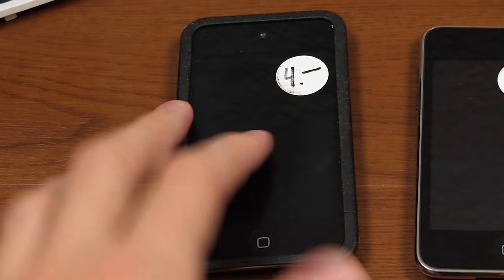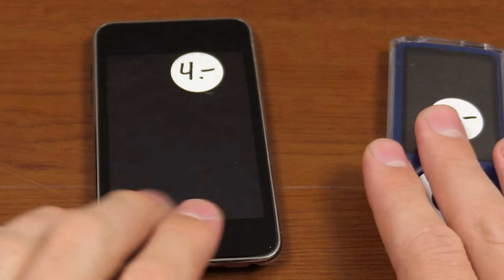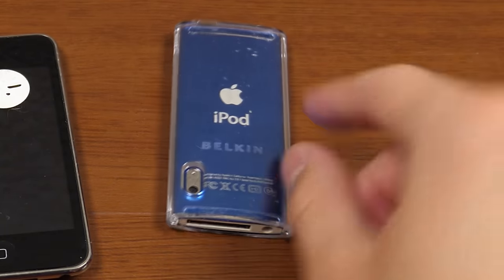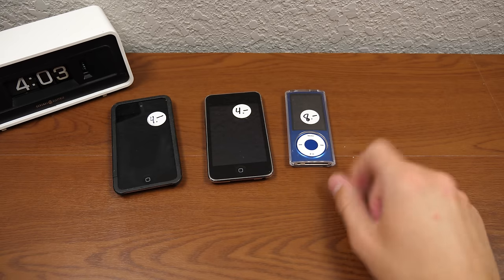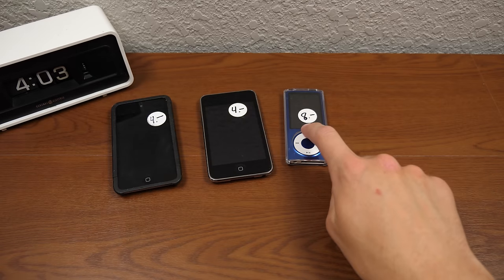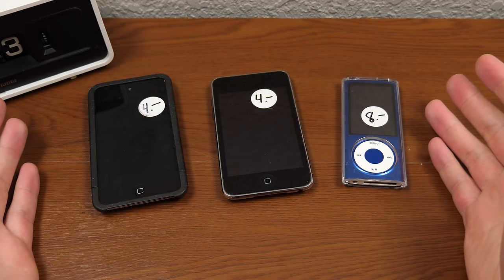On the far left is a fourth generation iPod Touch. In the center is a second generation iPod Touch. And this right here is a fifth generation iPod Nano — we can tell from the camera on the back. Interestingly, the two iPod Touches were together the same cost as just the Nano, so for some reason they priced the Nano higher. They're all in great physical condition.